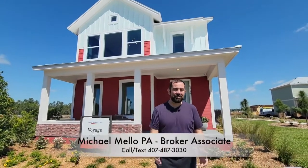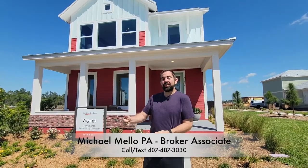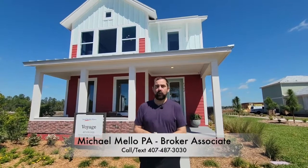Hey everyone, my name is Mike and welcome to our YouTube channel. Today we're going to show you this home behind me, but first of all, I want to tell you where we are.